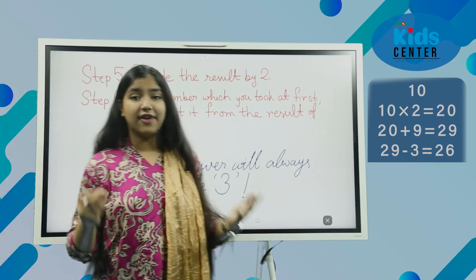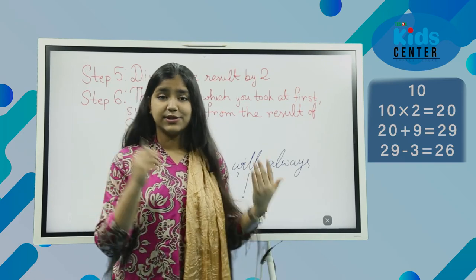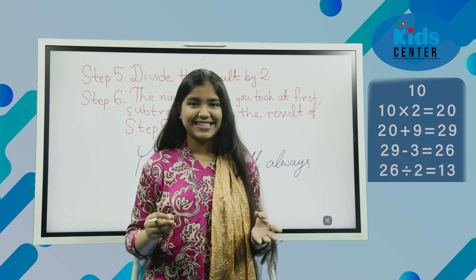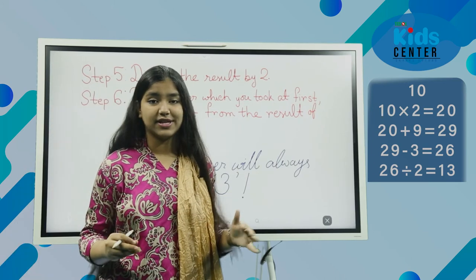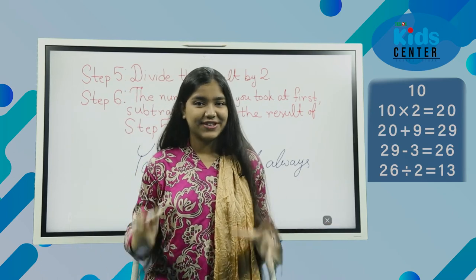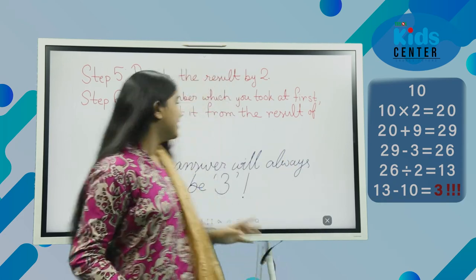Now divide the result by 2. Our result was 26 — divided by 2, we get 13. Now take the number you chose at the very start and subtract it from this result. I took 10 first, and now I have 13, so I subtract 10 from 13 and get 3.